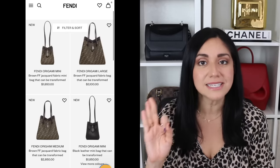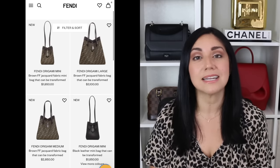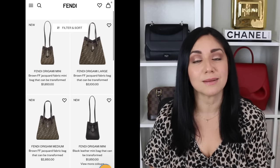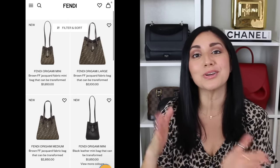Next up is the Fendi Origami. The Fendi Origami is available in three sizes: the mini, which comes in at $1,850; the medium at $2,850; and the large at $3,100 here in the States. You can go for it in fabric or in leather, and regardless of the material you choose, they're going to be the same price.